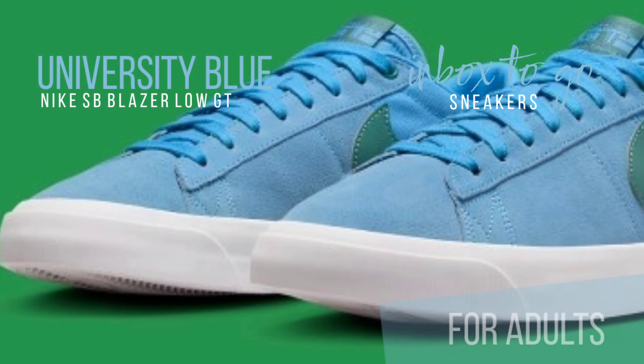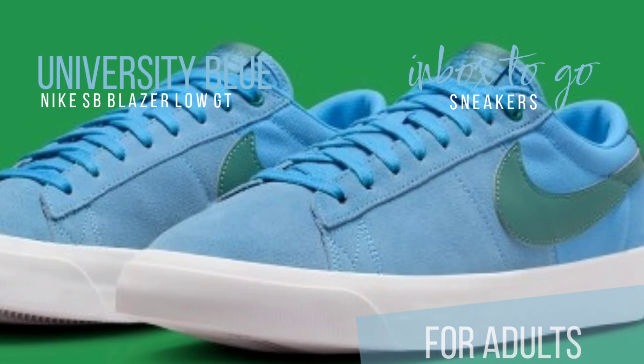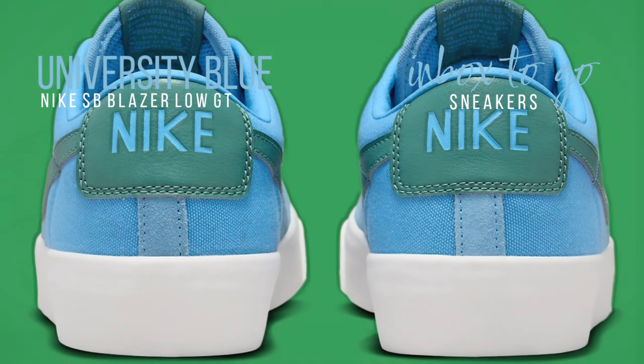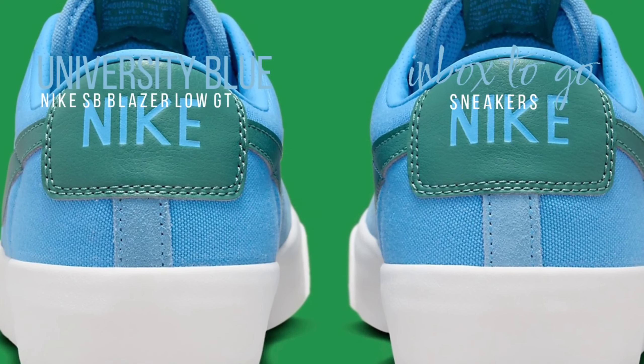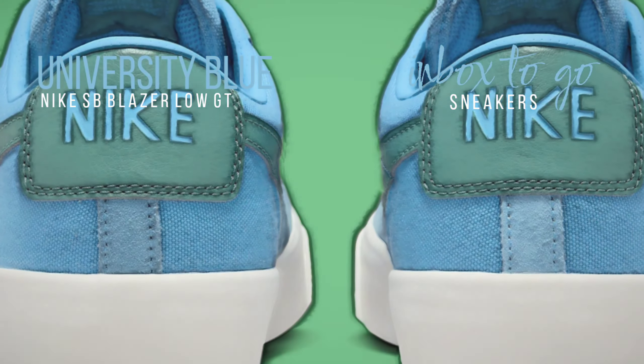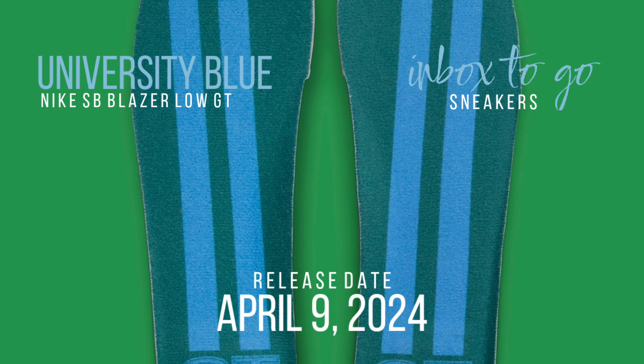The shoe comes in a University Blue and Bicoastal colorway with a monochromatic basis that changes from suede up top to thick textile down the heel. An aquatic tropical vibe is created by the Swoosh and tongue using Bicoastal coloring, and the underfoot design is completed with a white sole.